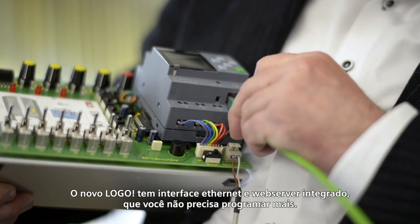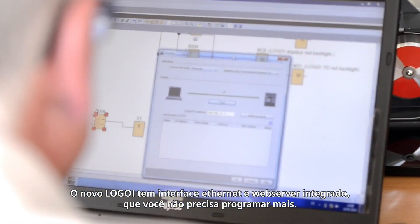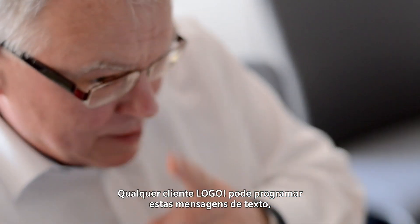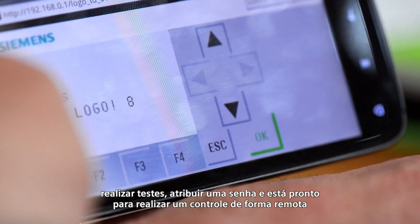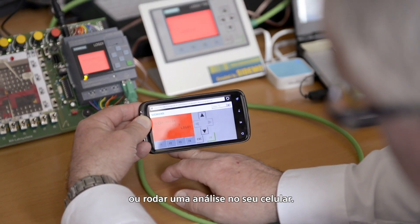The new LOGO has an Ethernet interface and integrated web server that you don't need to program anymore. Any LOGO customer can program these message texts, check them, assign a password, and be ready to do remote control or run analyses on a smartphone.